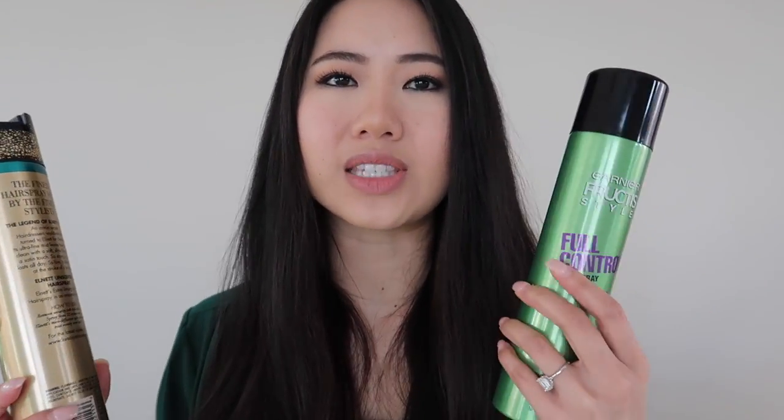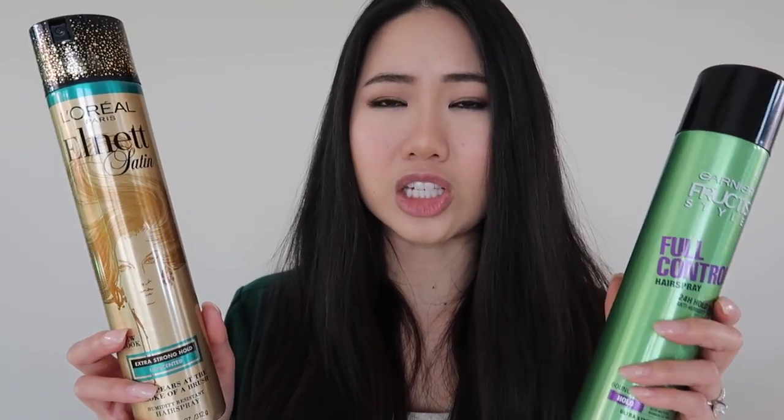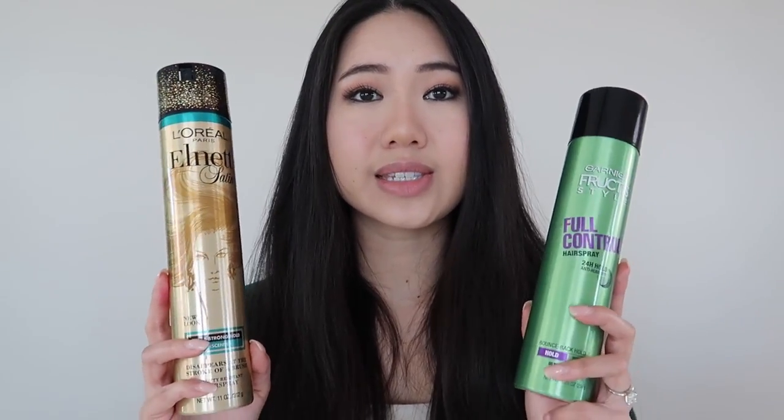As far as smell goes, the Garnier Fructis has a very light, almost fruity smell — I actually really like it, it doesn't smell bad at all. The L'Oréal L'Net has a slightly stronger smell, more like a classic hairspray, which is less pleasant. This one is actually supposed to be unscented, so that classic hairspray smell makes sense. That said, with both of these the scent goes away really quickly and doesn't linger in your hair.